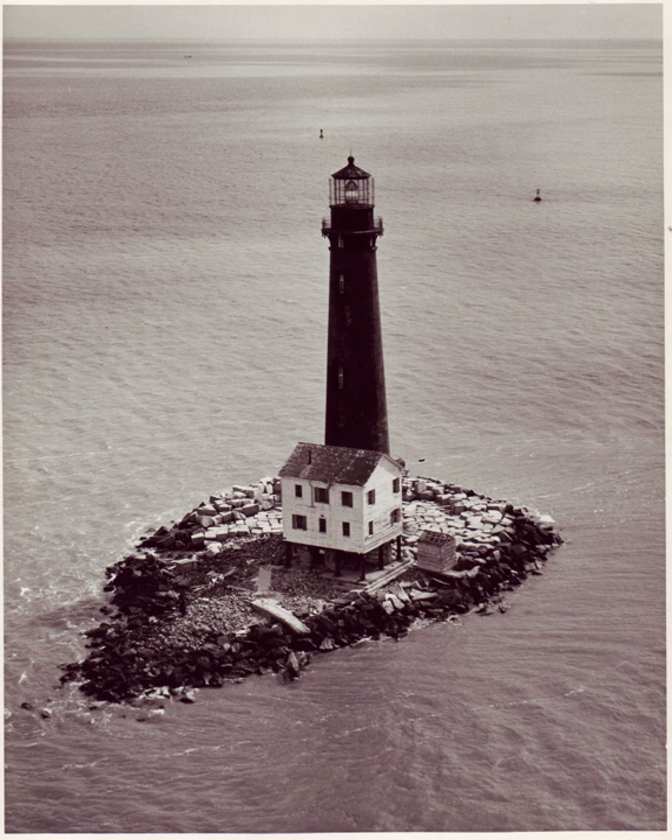In December 2011, construction of a new island was completed. 1,400,000 yards of sand was dredged from the sea floor and deposited around the lighthouse, creating a 2,600-foot by 500-foot, or approximately 15-acre (6.1 hectare) island. Less than a year later, the $6 million restoration of the island was washed away by Hurricane Isaac.